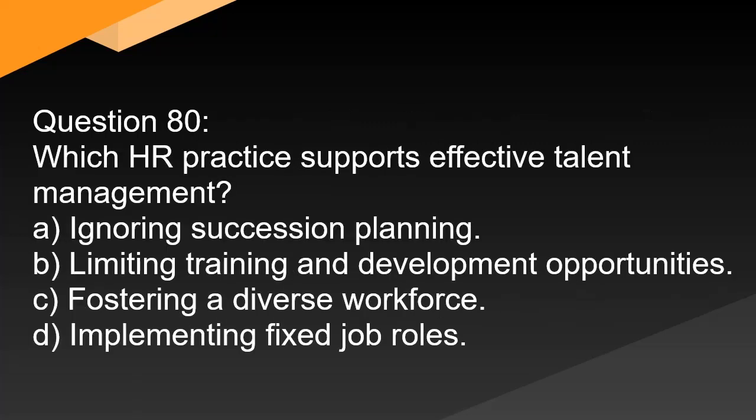Question 80. Which HR practice supports effective talent management? A. Ignoring succession planning. B. Limiting training and development opportunities. C. Fostering a diverse workforce. D. Implementing fixed job roles.